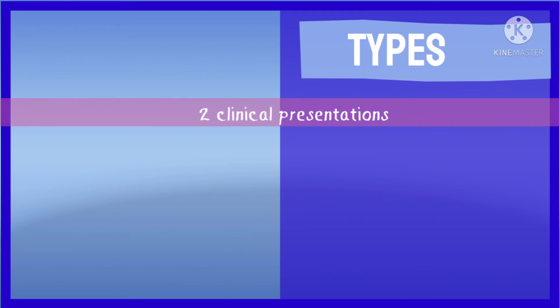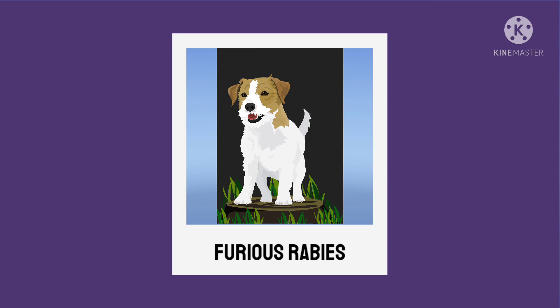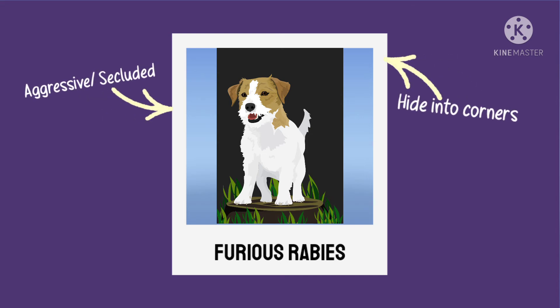There are two clinical presentations of rabies: the furious rabies and the dumb rabies. In furious rabies, the affected animal will become either too aggressive or too secluded. They may hide into corners away from light and sounds, and are found to attack unexpectedly.